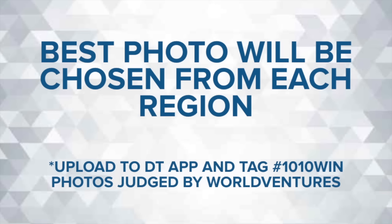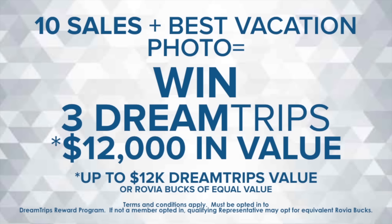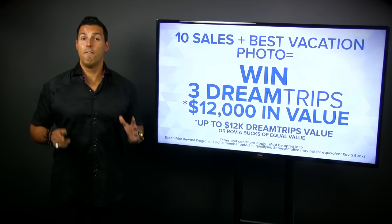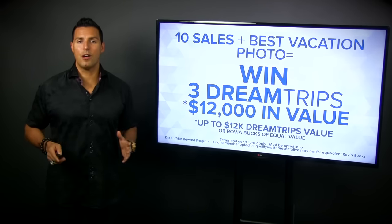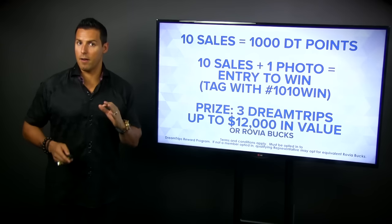The best photo is going to be chosen from each of the four regions we have around the world — different winners in different regions. All you do is make 10 sales, upload your best vacation photo, and you'll be eligible to win your choice of three different DreamTrips valued at $12,000. So that's how it works: 10 sales, 1,000 bonus points plus all the points from making the sales, submit your favorite photo to the DreamTrips app, tag it '10-10 win', and you get to choose from three DreamTrips for a $12,000 value.